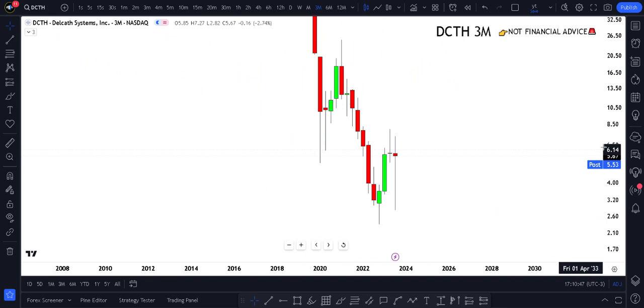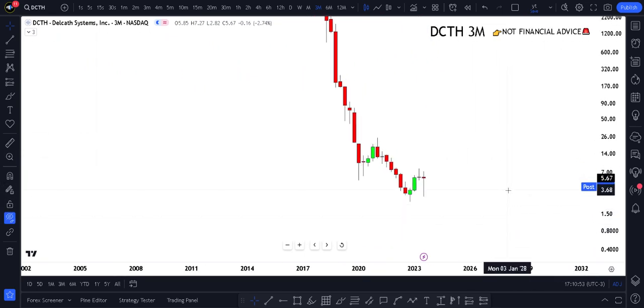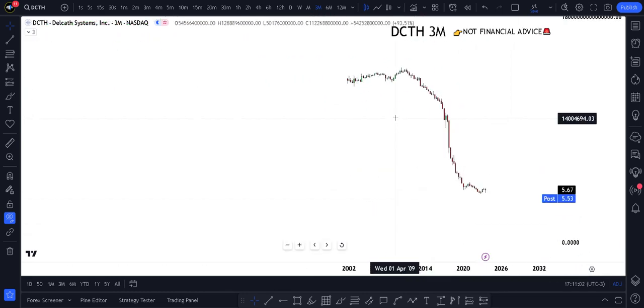DCTH is currently sitting at $5.53. The biggest single piece of advice I can give you right now — and one I've only truly internalized in the last seven months to become profitable — is: follow the trend. The trend is your friend. Following the trend, we can see this thing has been going down.